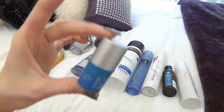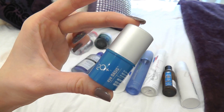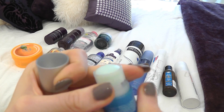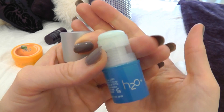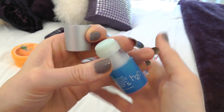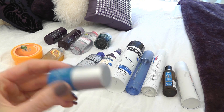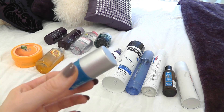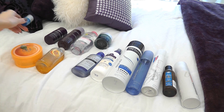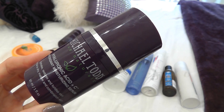Then I'm using this eye cream by H2O+ — it's the H2O+ Eye Oasis. It's almost like a big balm, and you just use it around your eyes. It's really refreshing, not too heavy, feels really light, and I love it to pieces. It's so small it'll be fine to pack.